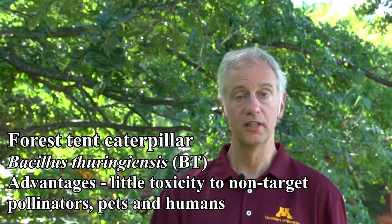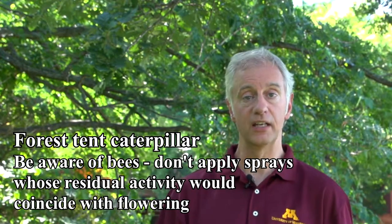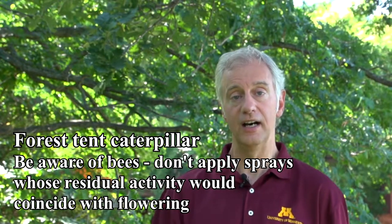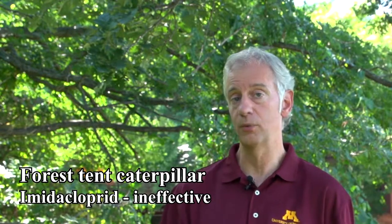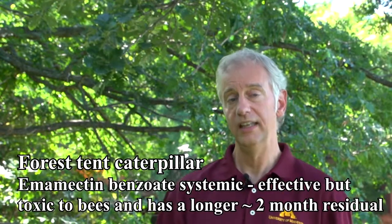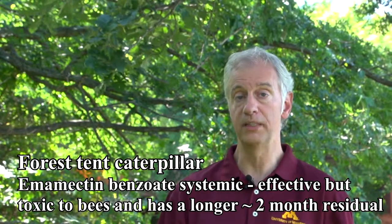There are other residual insecticides. Be careful with bees — make sure that the tree is not flowering when you're treating. Imidacloprid, a systemic, is not effective on caterpillars, so I would not use that; you're not going to get very good results. Something like emamectin benzoate is effective, but you do need to be aware of the bees.